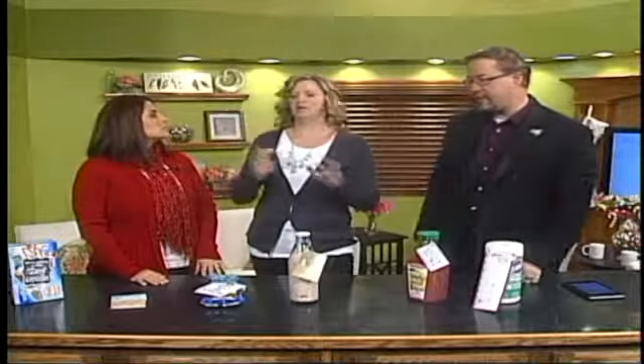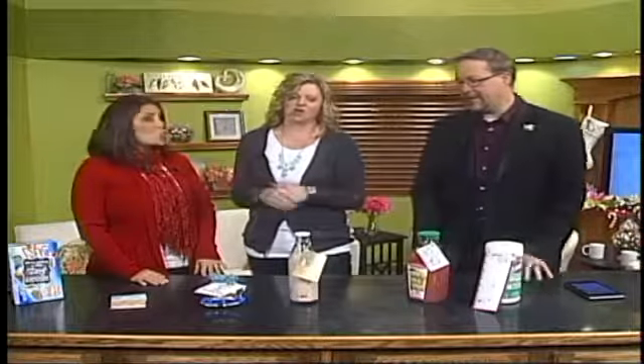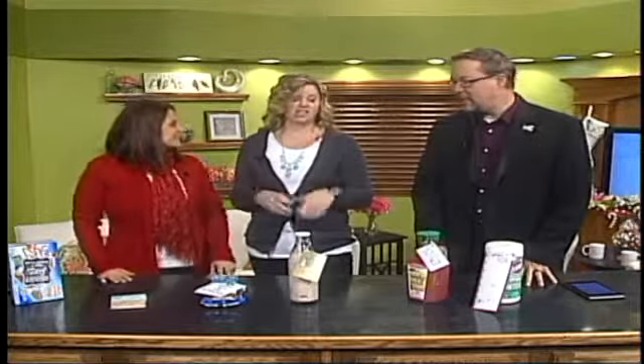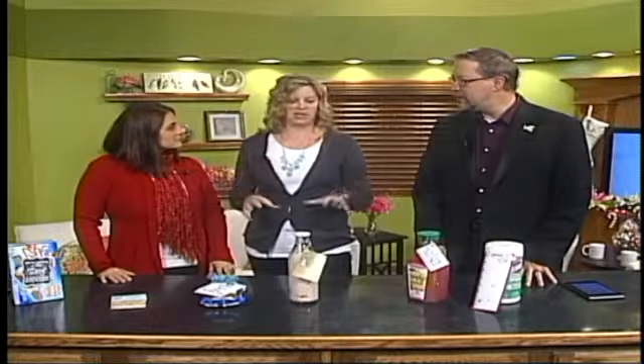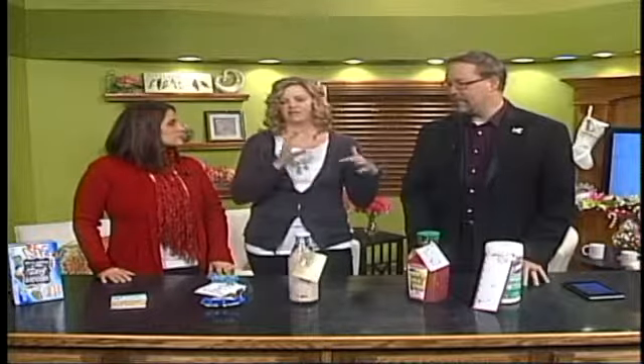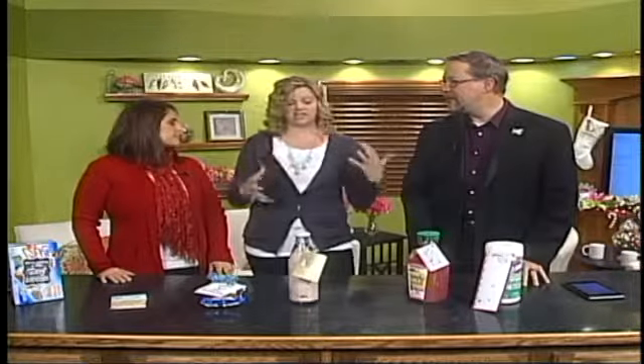We have nothing against the fudge, the cookie plates, or the homemade caramel. But sometimes it's nice — when you're getting five or six cookie plates — to have something you can take and use for later or set aside for another purpose, because it doesn't always have to be about candy.